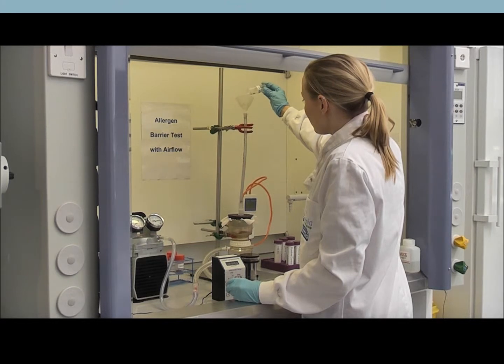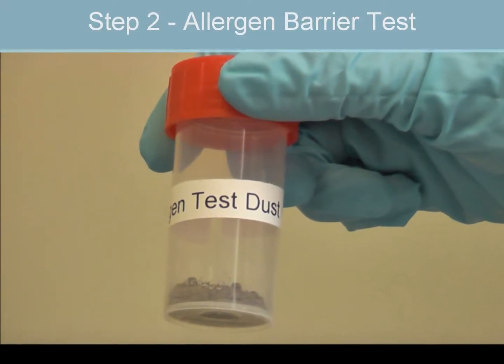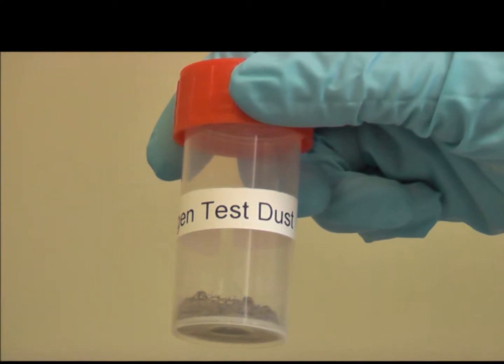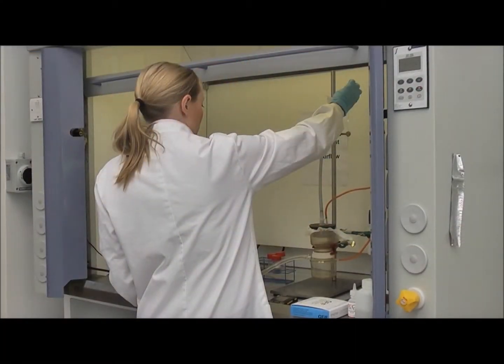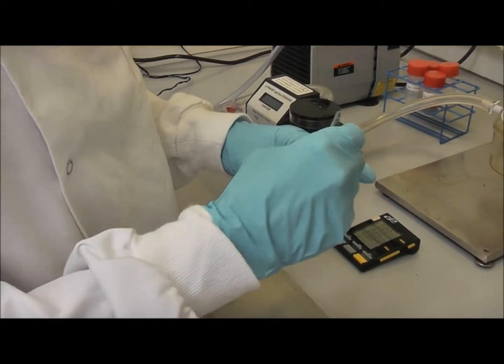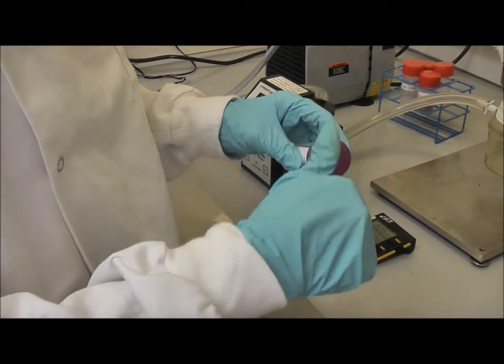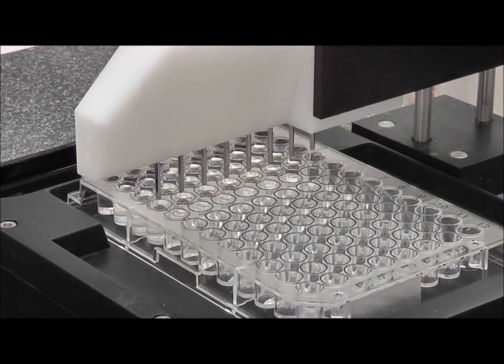Step 2 involves the allergen barrier test with Airflow itself. Under controlled conditions, fabric is assessed for its ability to block the passage of cat and dust mite allergen through its pores. Allergen that passes through the fabric is extracted from a filter and measured using an allergen-specific ELISA kit.